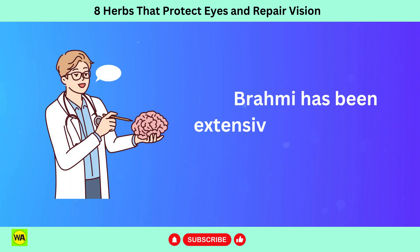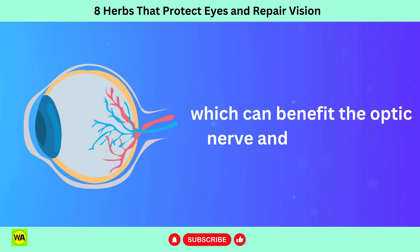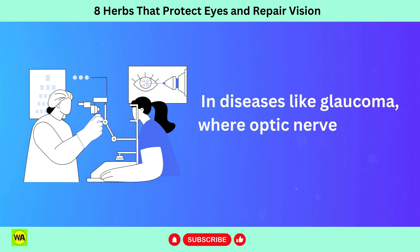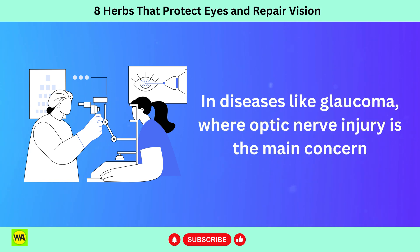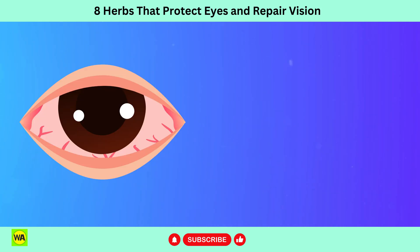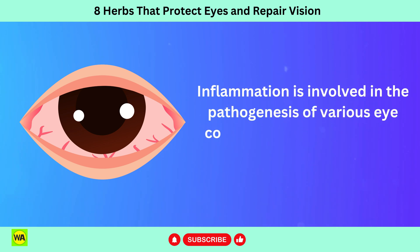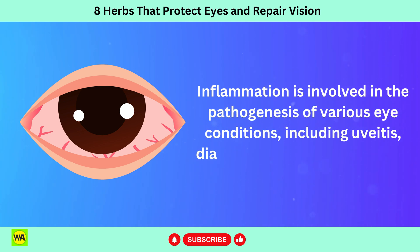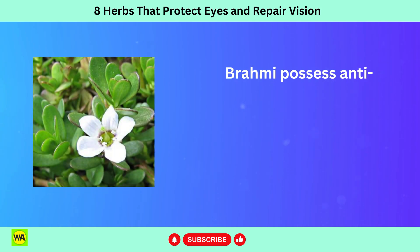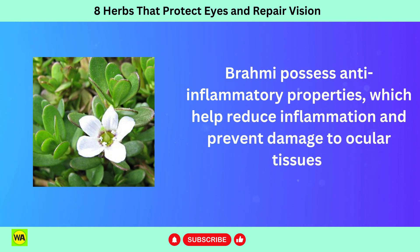Brahmi has been extensively studied for its neuroprotective effects, which can benefit the optic nerve and retinal cells. In diseases like glaucoma, where optic nerve injury is the main concern, neuroprotection is crucial for maintaining vision and avoiding optic nerve damage. Inflammation is involved in the pathogenesis of various eye conditions, including uveitis, diabetic retinopathy, and AMD. Brahmi possesses anti-inflammatory properties, which help reduce inflammation and prevent damage to ocular tissues.